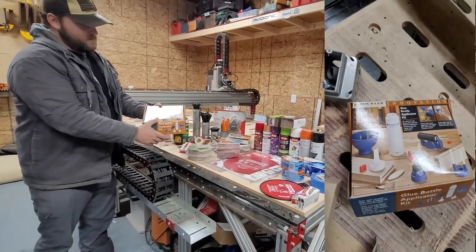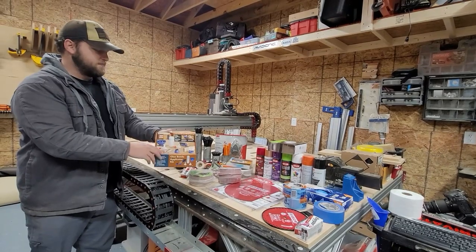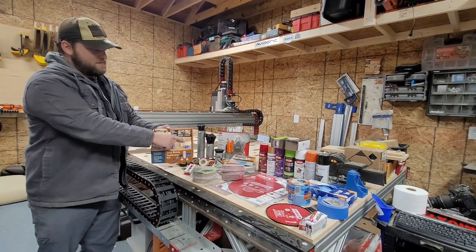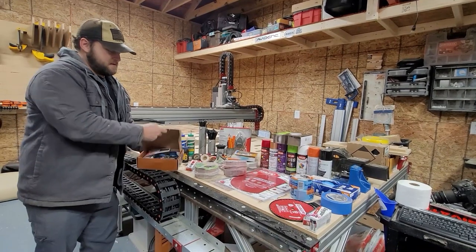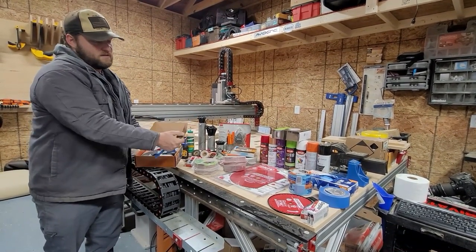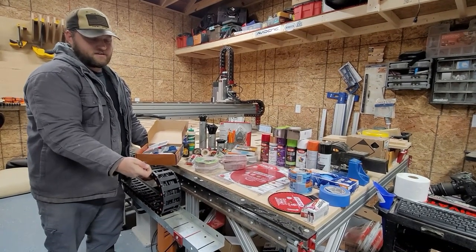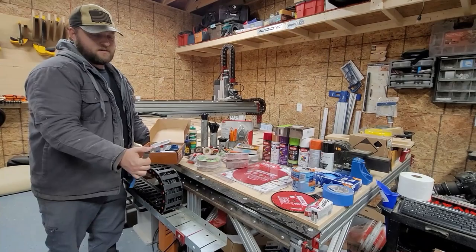Glue applicators are another good option — I bought this kit from Rockler online for about $20 to $30. It comes with a bunch of different glue-up options and glue bottles so you don't keep using your fingers. I use this little brush all the time — it's kind of like a barbecue bristle brush. The dried glue doesn't really stick to it; it just peels right off and you're ready to go again.